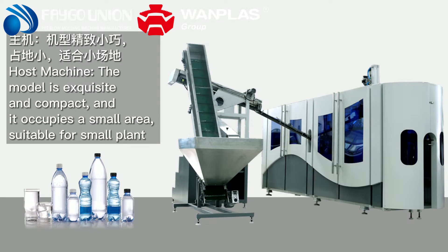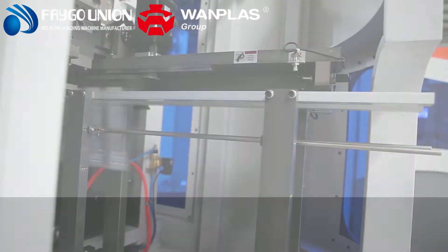Feature 1: Host machine. The model is exquisite and compact, and it occupies a small area, suitable for small plants.